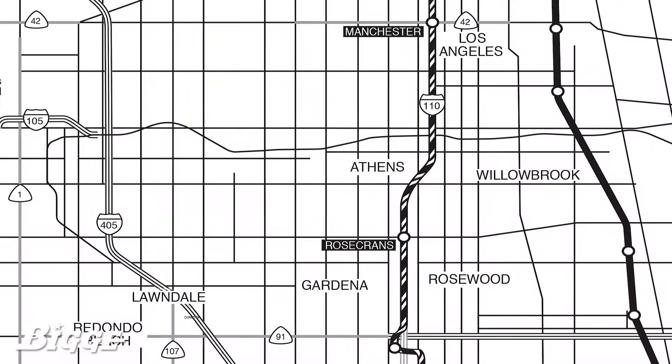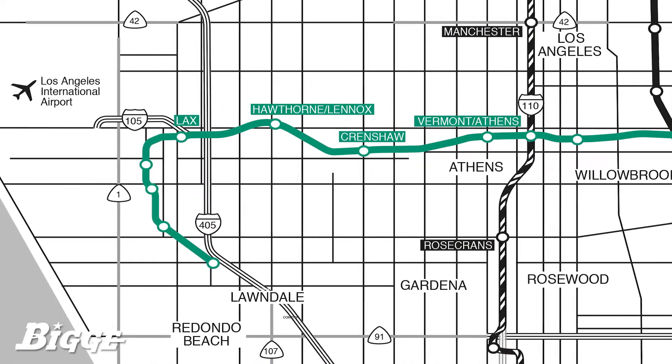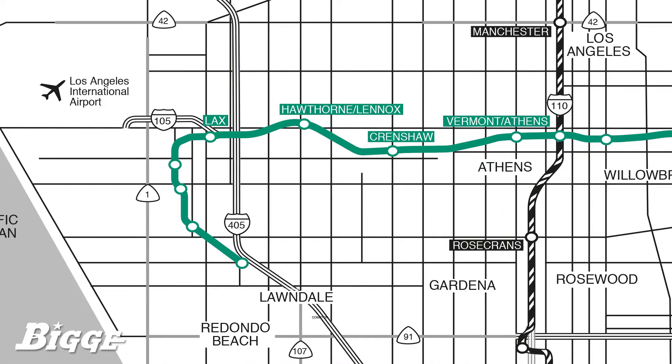When complete, the new segment will extend 8.5 miles, connecting the Crenshaw Station with Los Angeles International Airport.